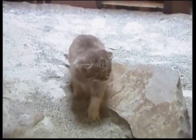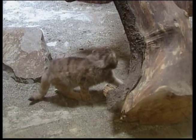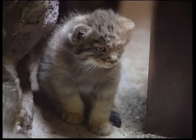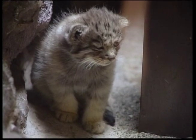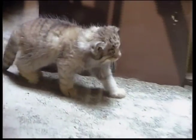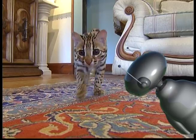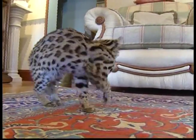The thick legs of the mountain-dwelling Palliser's cat allow it to climb easily on rocky slopes. Just like big cats, these animals have different ways to survive and hunt for food. Much like their bigger cousin, small cats are found in habitats ranging from icy mountains, to steamy tropical jungles, to scorching deserts.